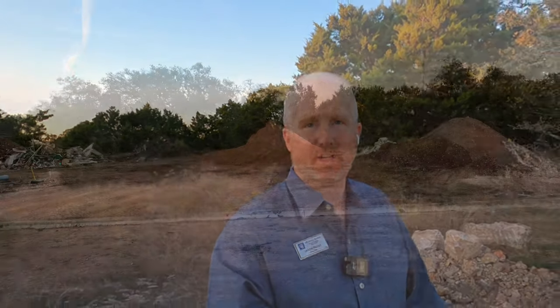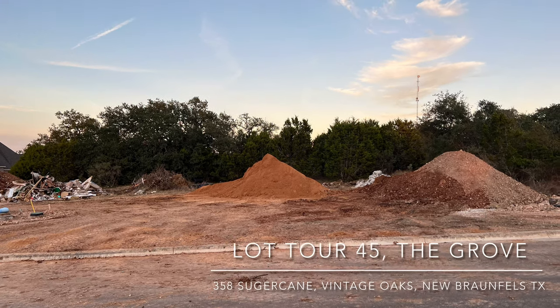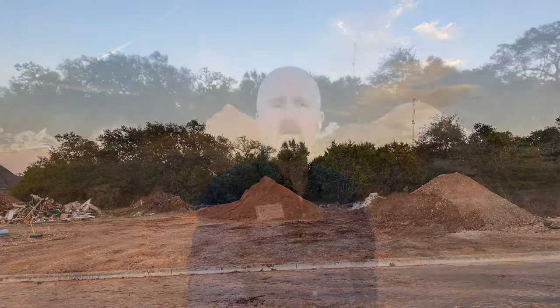Alright, that's going to wrap up lots 57 and 58 side by side on Catnip. Let's head over to Sugarcane Road and see the last lot that the sales reps said might be worth checking out. Behind me is lot 45, also known as 358 Sugarcane Road. This is going to be a 55-foot lot — let's go check it out.